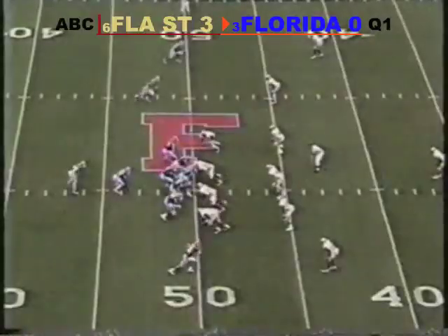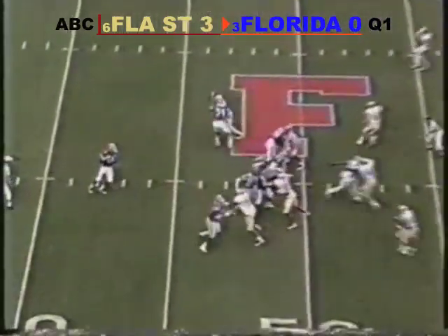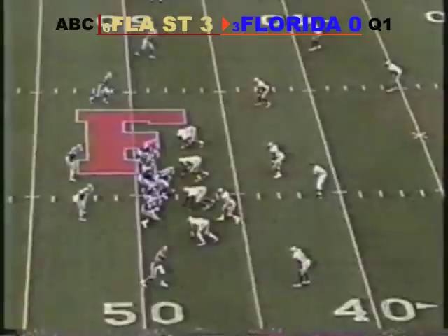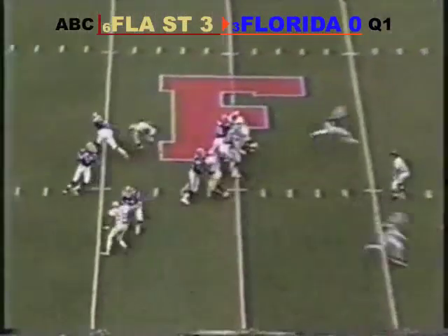Wuerfel turns, gives to the running back. We have a running play — Elijah Williams. The crowd gets quiet when the Gators have the ball. Danny Wuerfel back, walks down the middle, goes short instead. He had Goring down the middle and gets around — indefatigable.